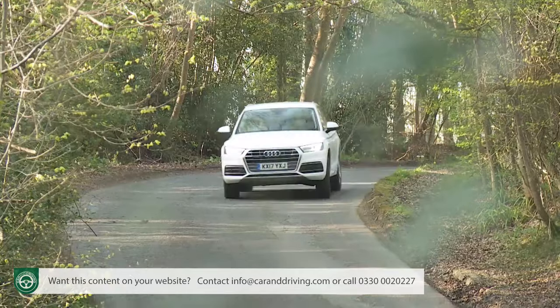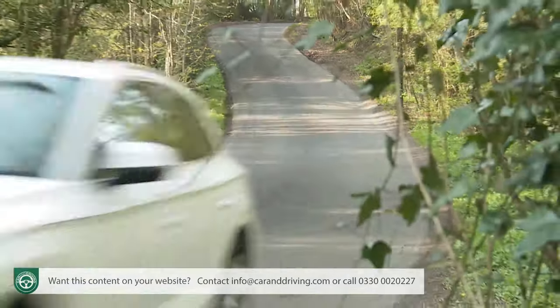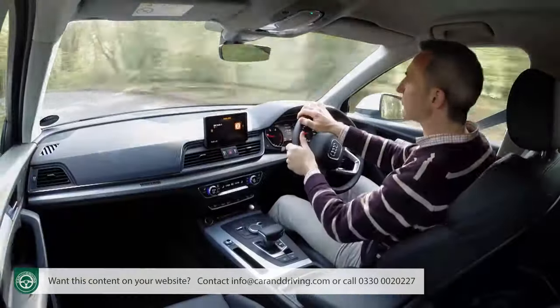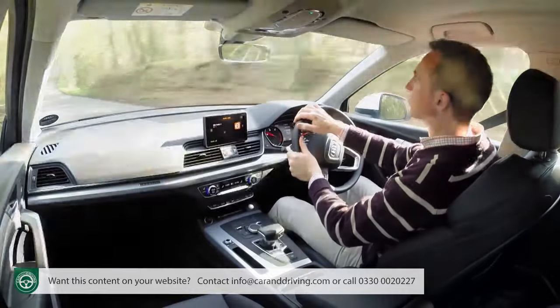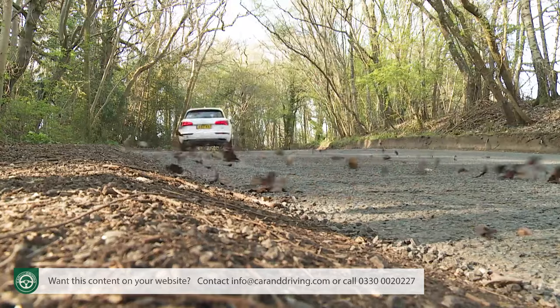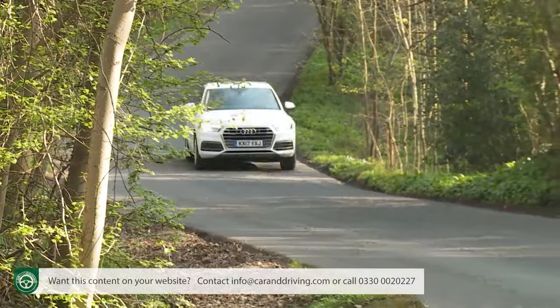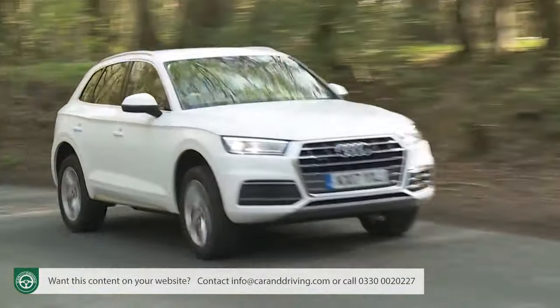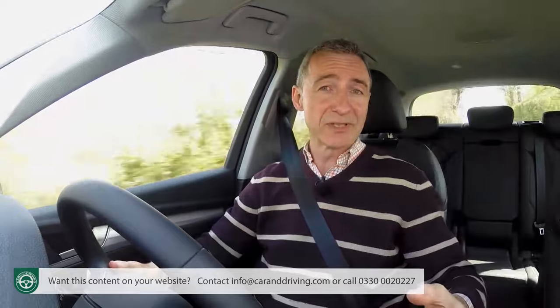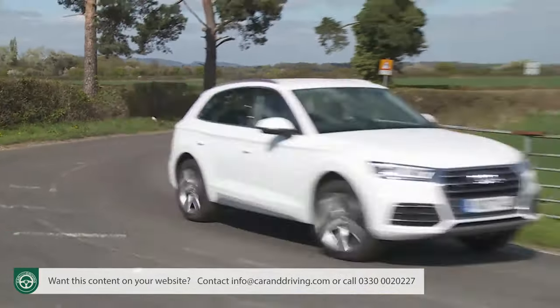Not that there would be much in it if the Ingolstadt engineers had been able to do something about the rather vague steering response that continues to characterise most Audi models, including this one. If you manage to work around this, though, it's actually possible to push this car very quickly through a set of bends. The chassis is beautifully balanced with superb traction aided by a torque vectoring system that's able to transfer power to the front wheel that can best use it in hard cornering.